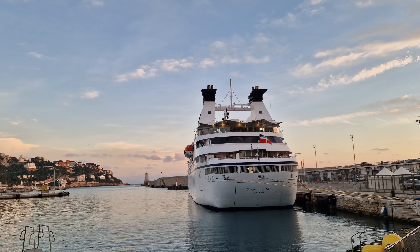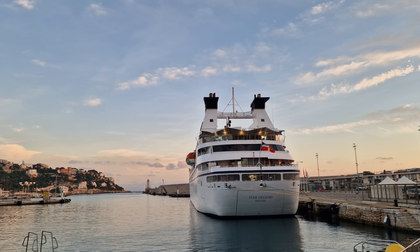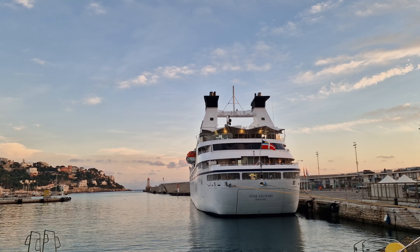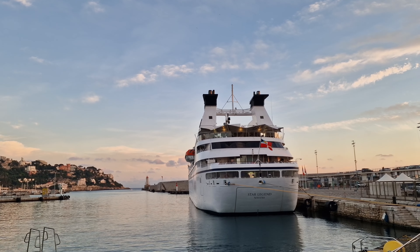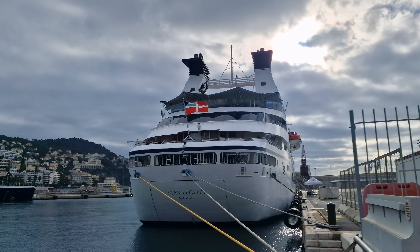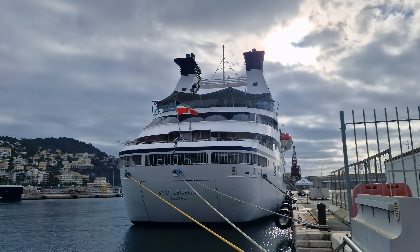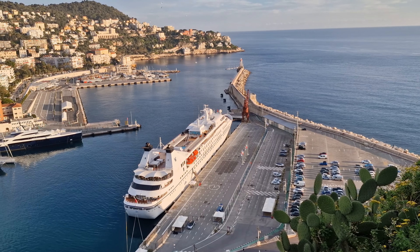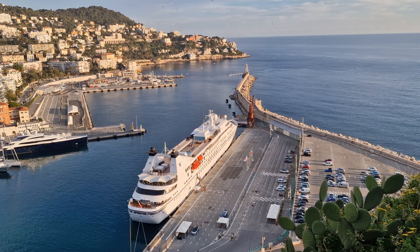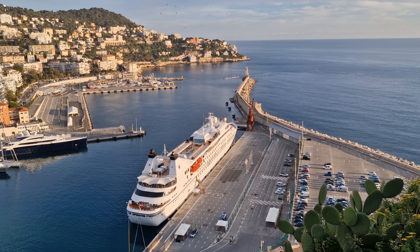Deck 3 is also where you'll find the water sports platform on Star Legend. From here, you can enjoy a range of activities, including paddle boarding, kayaking, and so much more. As incredible as all this sounds, we were cruising the Mediterranean in January, so needless to say this wasn't open, as it would have been rather chilly. However, I bet this would be so much fun in sunnier climes, and definitely something I would like to do on a future cruise.